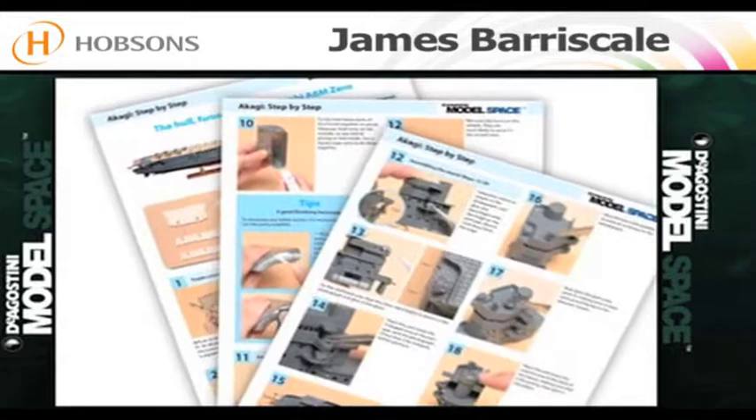This incredibly detailed scale model is only available at ModelSpace. Go online now to claim this amazing toolkit absolutely free at modelspace.com.